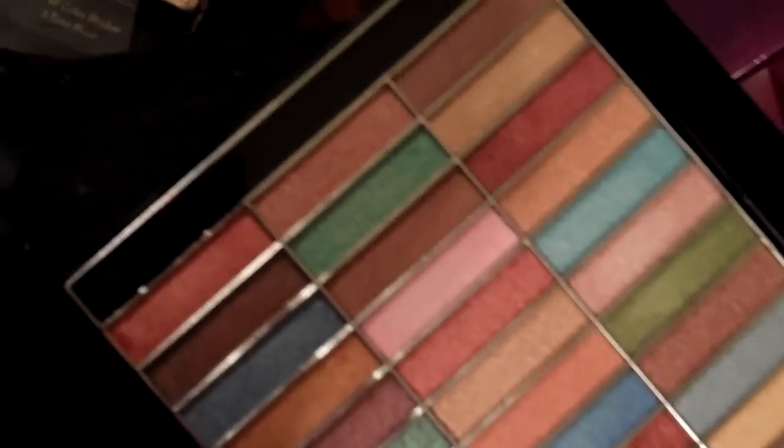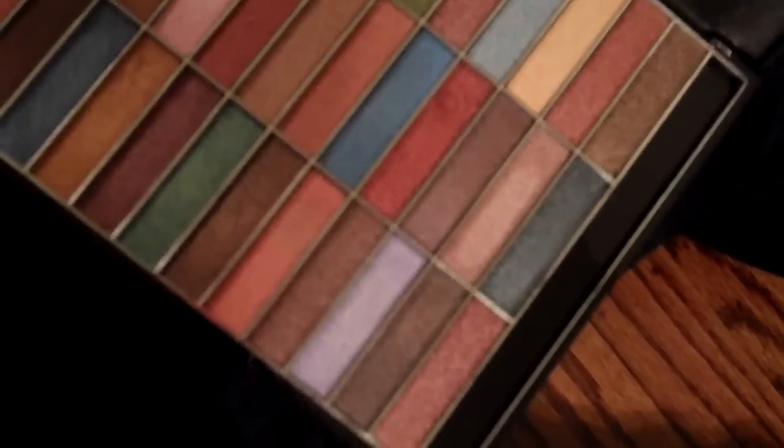This is a Profusion palette, which is actually Profound — they just switched their name. I haven't used this at all. You know what, this makes me think I need to do a giveaway — like really, this is ridiculous. This is a Jovi palette; I haven't used this either, so I couldn't tell you how it works.